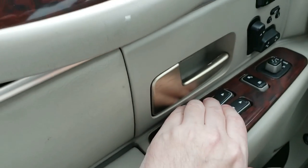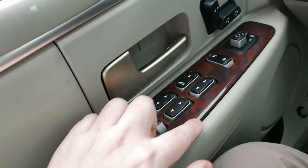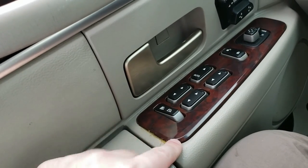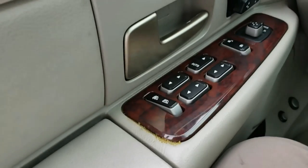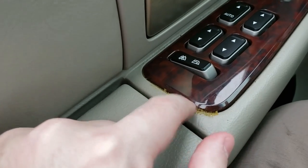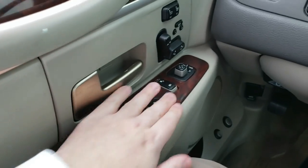The window switches — thankfully all windows work, and you have the driver auto-down feature. The previous owner must have loved gorilla glue, because this wood panel piece — I think he broke one of the tabs holding it in. You're supposed to stick a little tool in there and pry it open carefully. The gorilla glue expanded, as it does, and there are other places in the car where it's showing, but everything does hold in place.